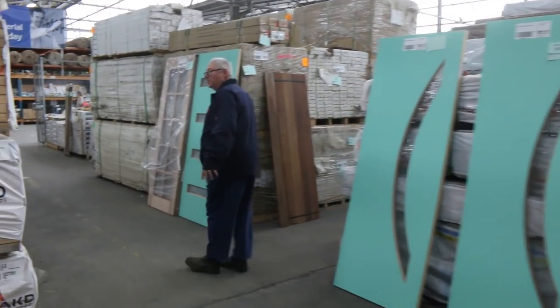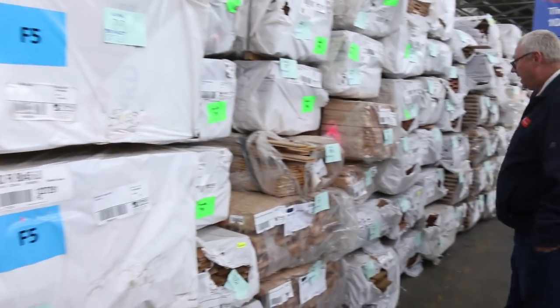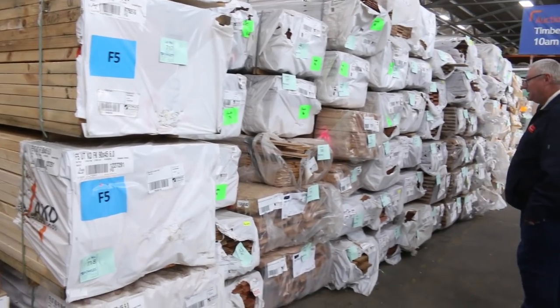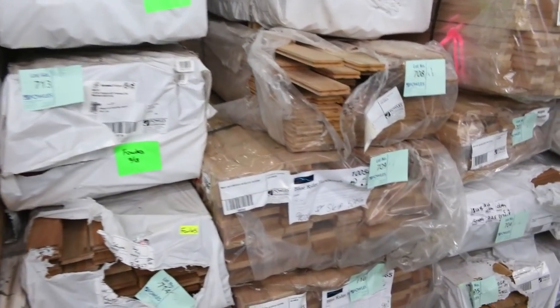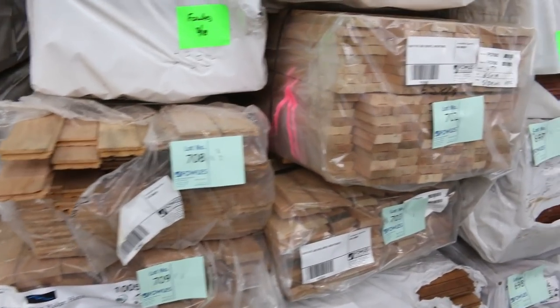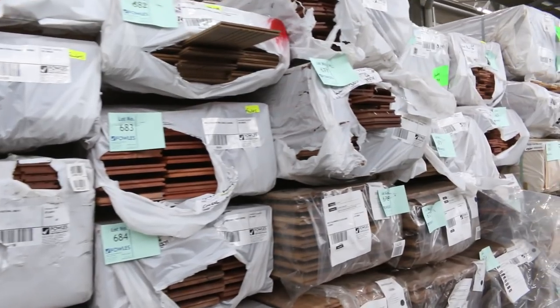More vic ash here — some architraves, 65 by 19 single bevel, and some bullnose arcs as well. Lots and lots of flooring as you can see — some cover grade and also some feature grade flooring.